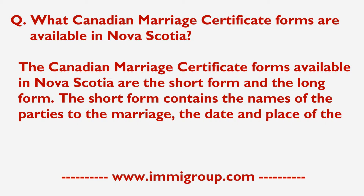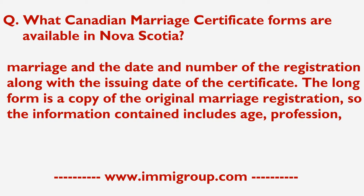The Short Form contains the names of the parties to the marriage, the date and place of the marriage, the date and number of the registration, along with the issuing date of the certificate.